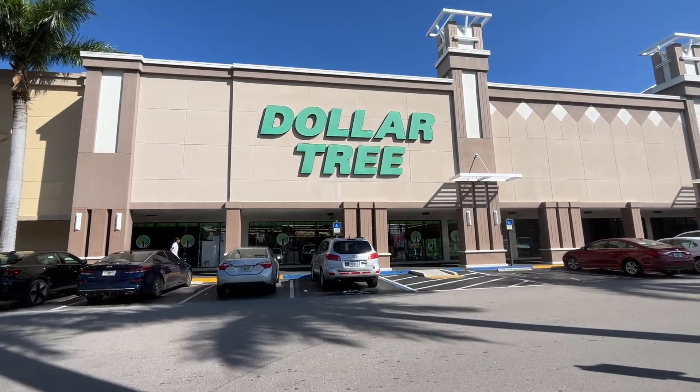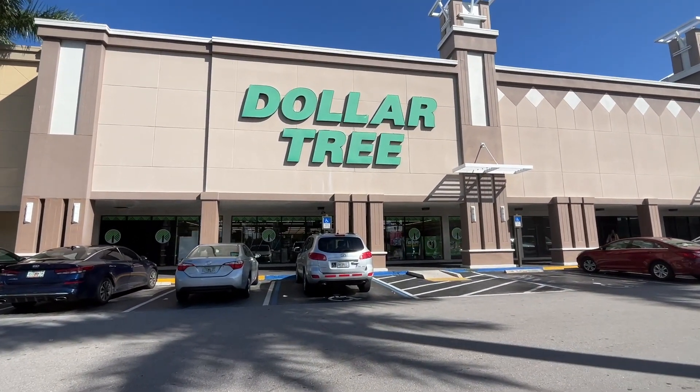Hey everybody, welcome or welcome back to my channel. We're going to Dollar Tree today, let's see what we find.